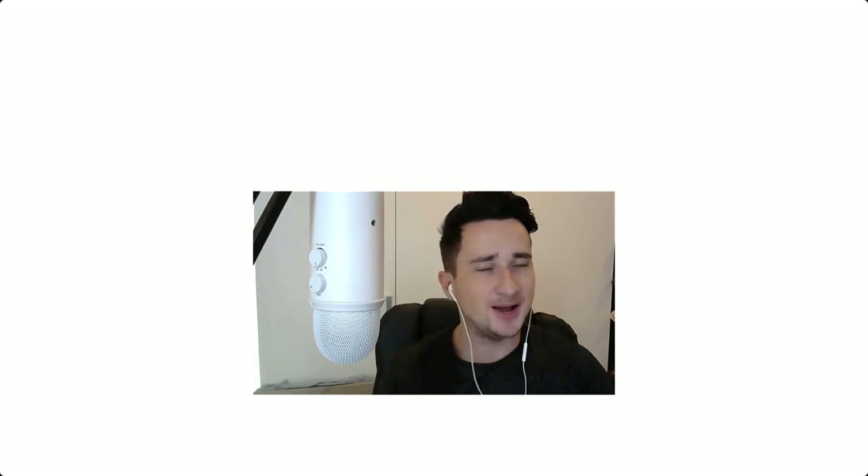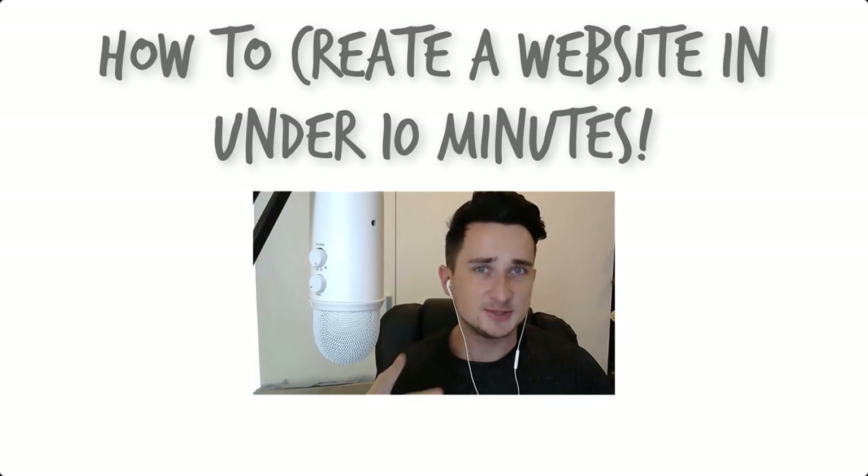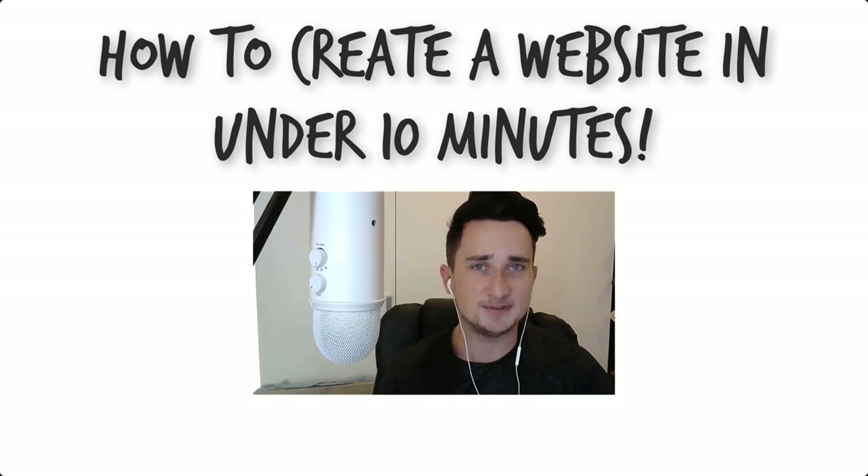When it comes to starting your own online business, the main fundamental thing that you absolutely need is a website. In this video I'm going to be showing you how you can create a website using WordPress in under 10 minutes.